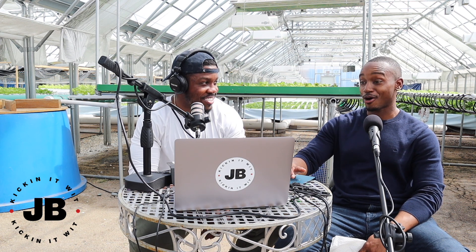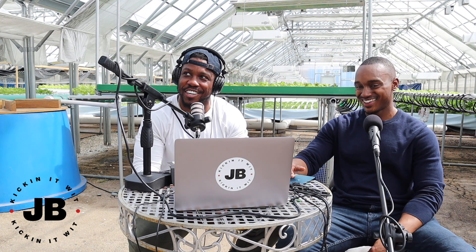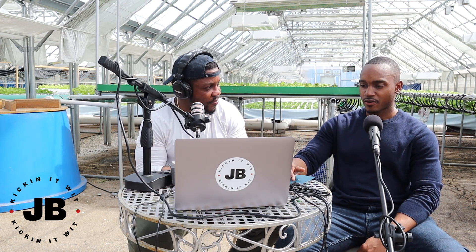85 degrees in March — end of March. It's cold outside. So obviously we are inside right now. What is this place we're in right now?